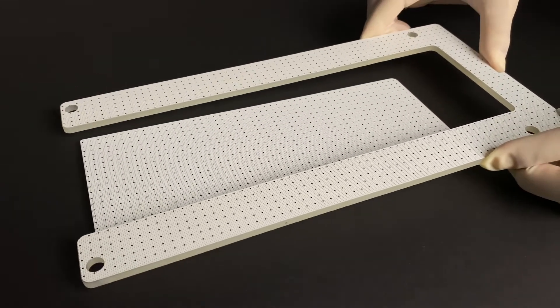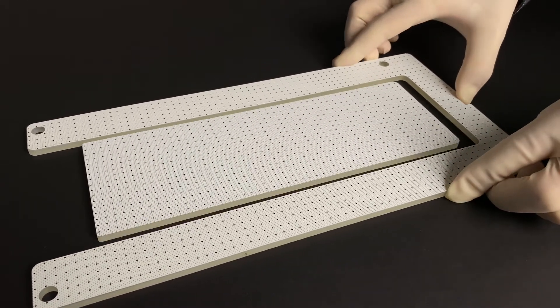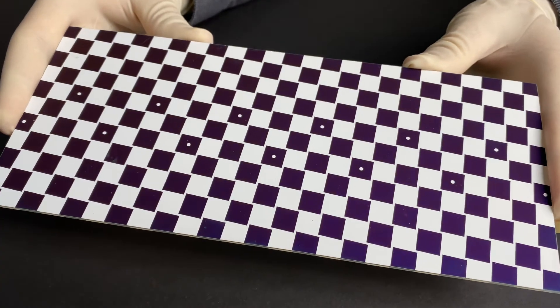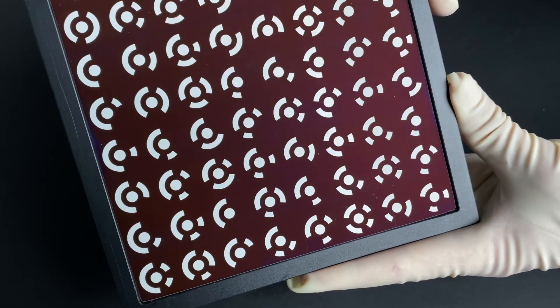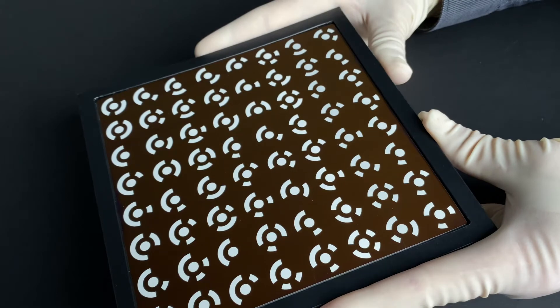Matte surfaces, especially relevant where there is no tolerance for the reflection of light, are achieved by screen printing or by applying a chemical or mechanical roughening of the surface.